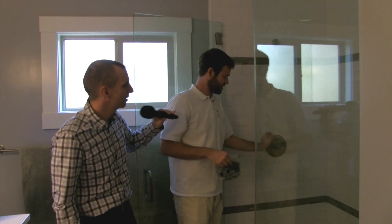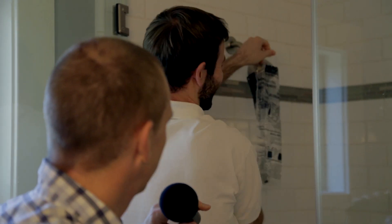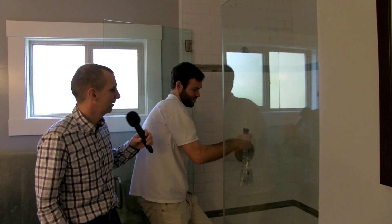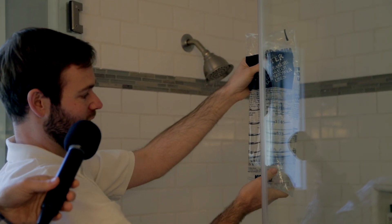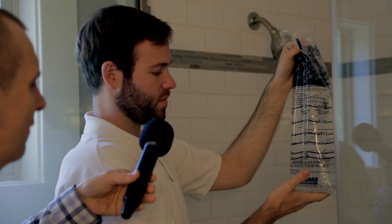The showerhead looks like a low-flow model, but the bag test provides the proof. Drew counts five seconds and checks the fill line — this shower comes in at about two gallons per minute, which is the recommended level. Most new showerheads in stores are two and a half gallons per minute, so looking for two or one and a half is better. The free replacement showerheads provided also have a stop-start switch so you can save even more water while lathering up.